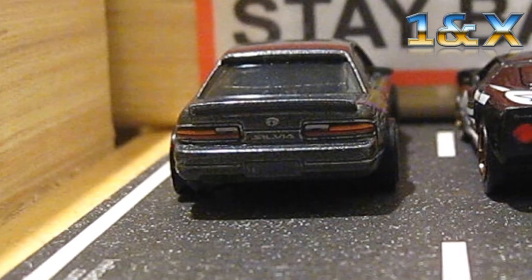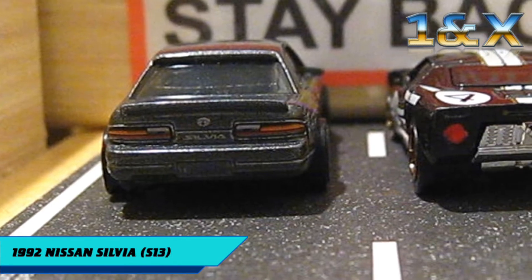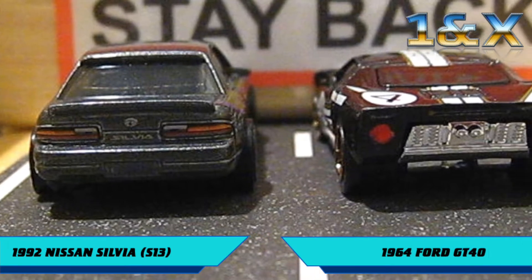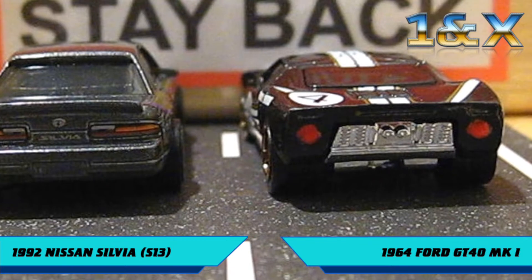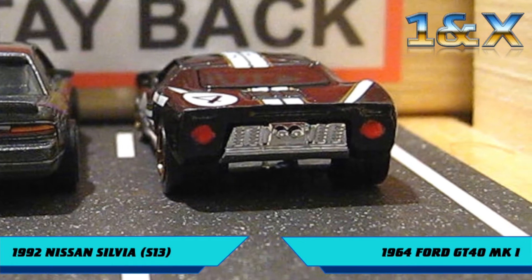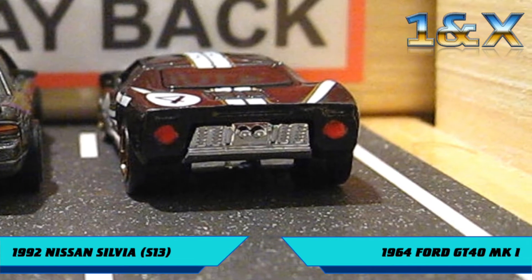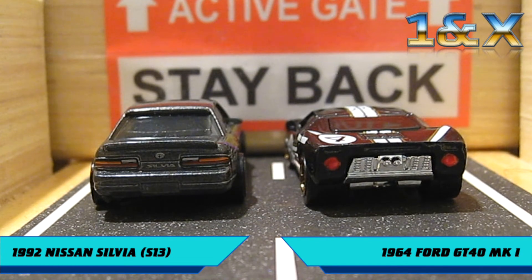Here we are — the last race of the quarterfinals. I really don't know what to say about this one, Barry, just that that little Silvia has surprised everyone in this competition. I've said it since the pre-show: if this was a drifting challenge, that Silvia would be the hands-down favorite. But tonight he's facing the Ferrari Crusher — the legendary Ford GT40. The officials have cleared the track. Let's get this race started.